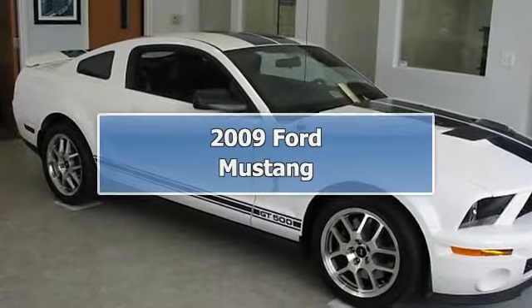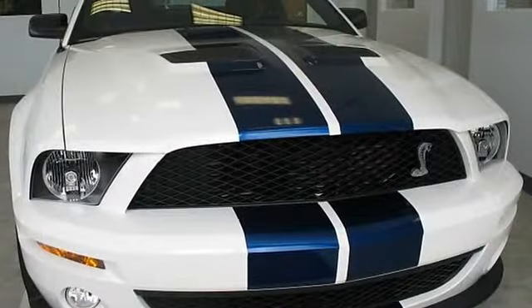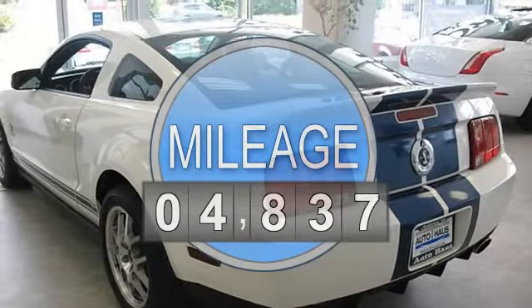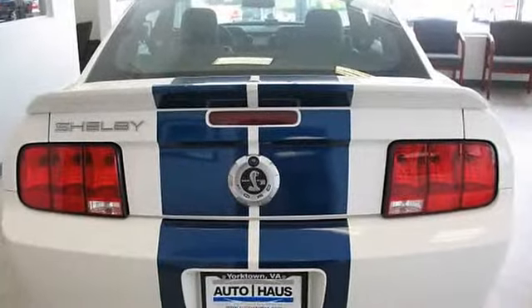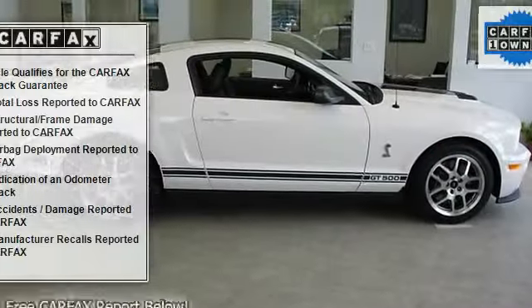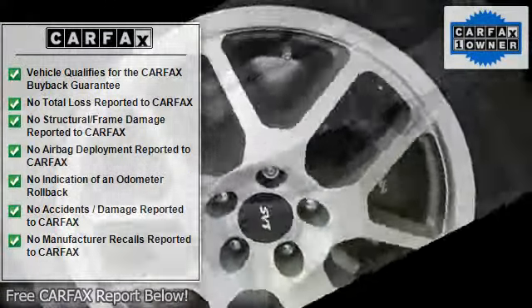2009 Ford Mustang. This vehicle features the following equipment: six-speed manual transmission, eight-cylinder engine, 5.4L, rear-wheel drive, Vista Blue, stripes. 5.4L 32-valve DOHC supercharged and intercooled engine, variable intermittent windshield wipers, unique rear spoiler.